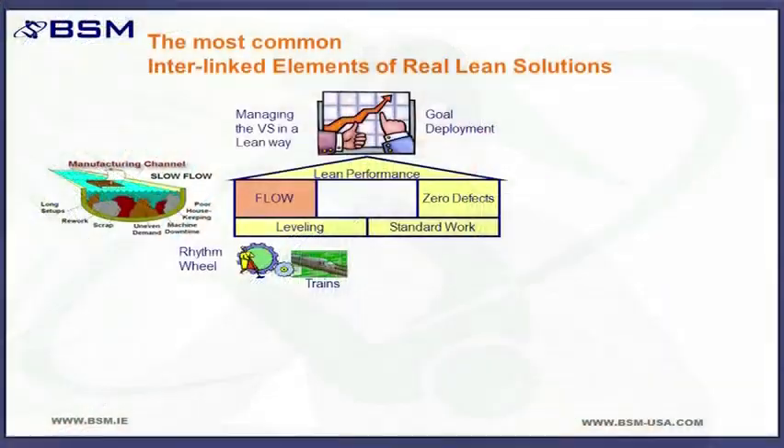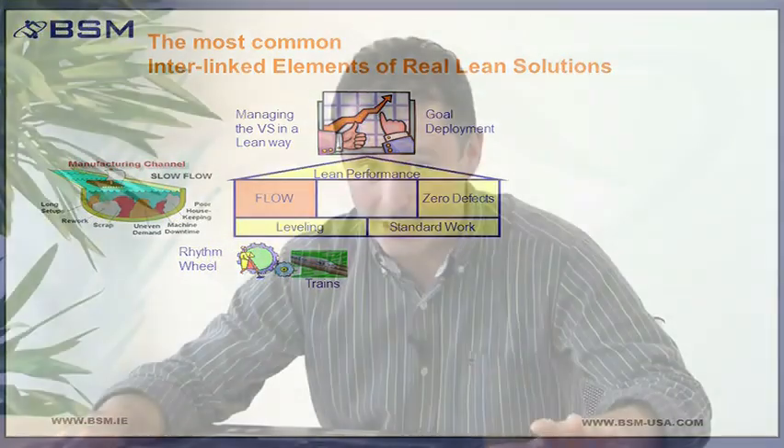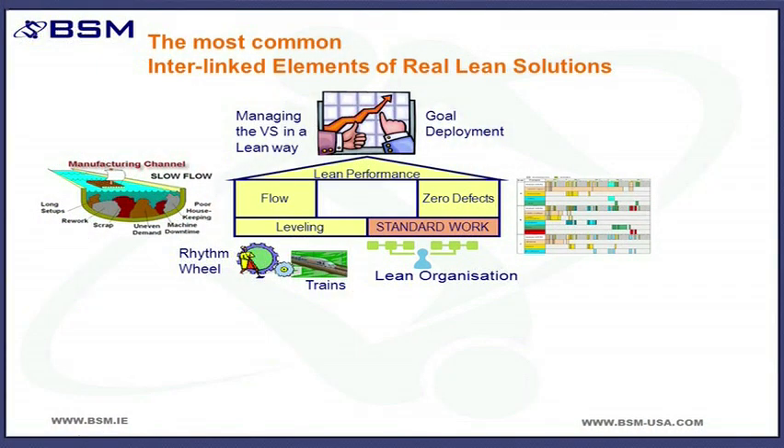Flow, clearly — implementing practices and techniques that improve the rate of flow, that increase speed and velocity. Obviously anyone who knows anything about lean will know that's a core element. Standard work means finding a really good way of doing something and using that as a foundation for continuous improvement — also a core element of lean.